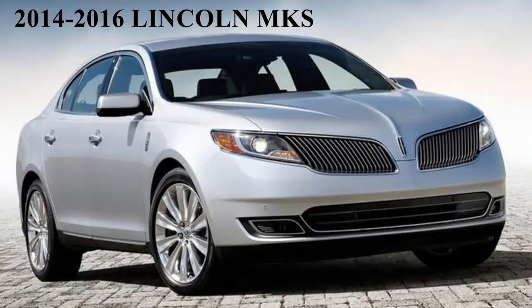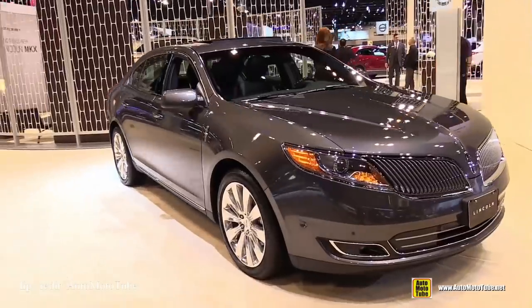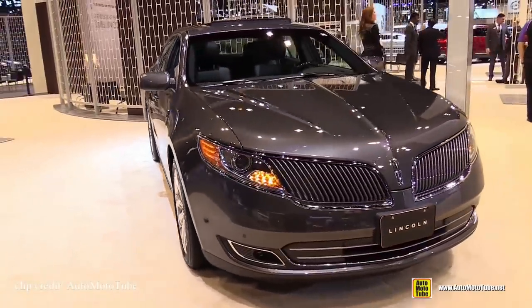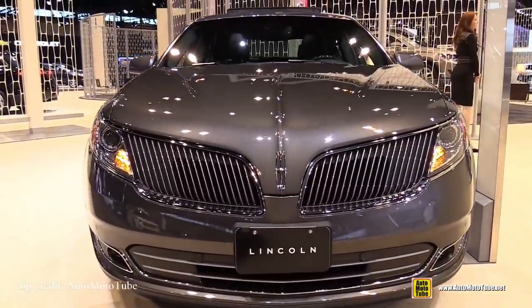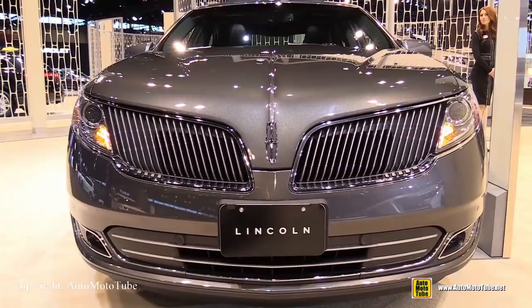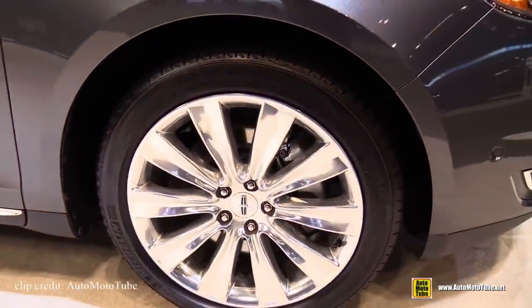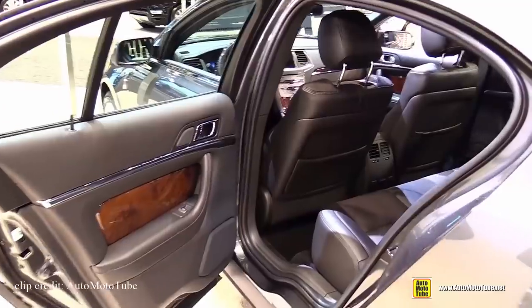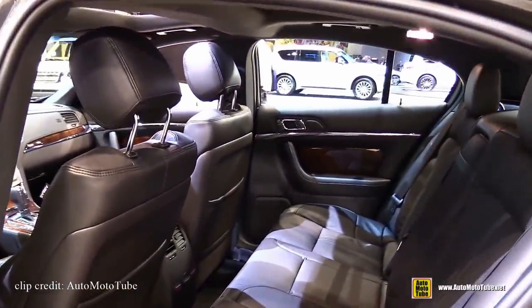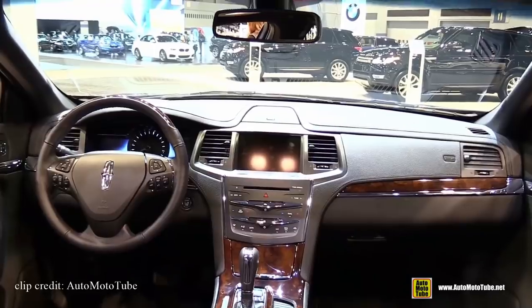The third car on the list is a 2014 to 2016 Lincoln MKS. This car is an affordable way to slip into a large luxury sedan. Before the Continental came out, this was Lincoln's largest and most luxurious sedan. It's wrapped in a fancier package than its sibling, the Ford Taurus. The exterior looks modern, especially at the rear, and of course a big luxury sedan needs a big luxury grille. You also get 19-inch aluminum wheels standard, a spacious rear seat, and a massive trunk — 19.2 cubic feet of space.